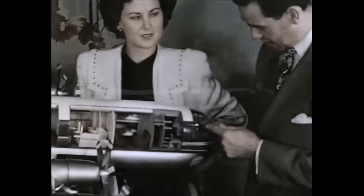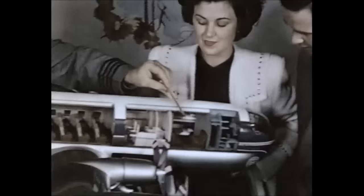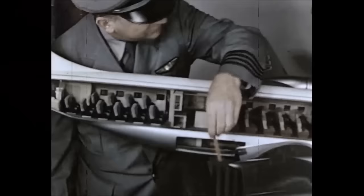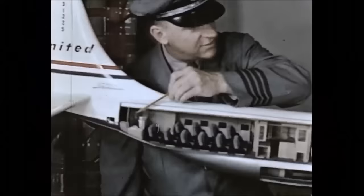You observe its spacious luxury: the flight deck, the forward compartment with berths for four, large dressing rooms, main passenger cabin, galley, and spiral staircase to the lower deck lounge. Rear cabin and private stateroom.